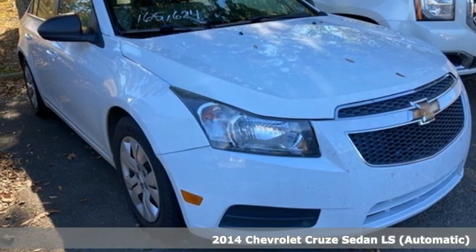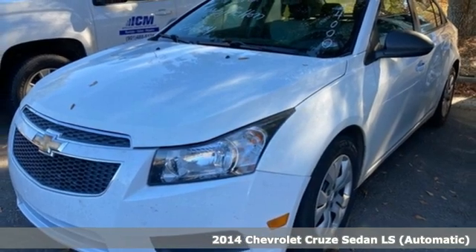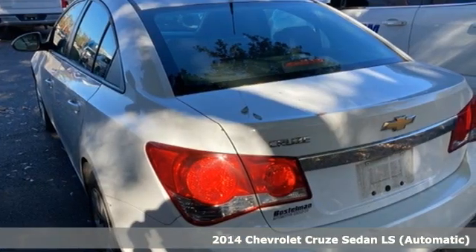Here's a 2014 Chevrolet Cruze. From the morning commute to weekend adventures, this Cruze is the do-it-all compact that is there to serve.